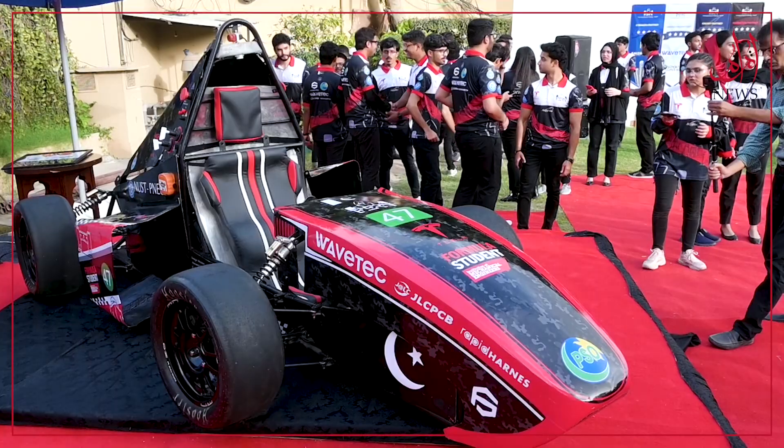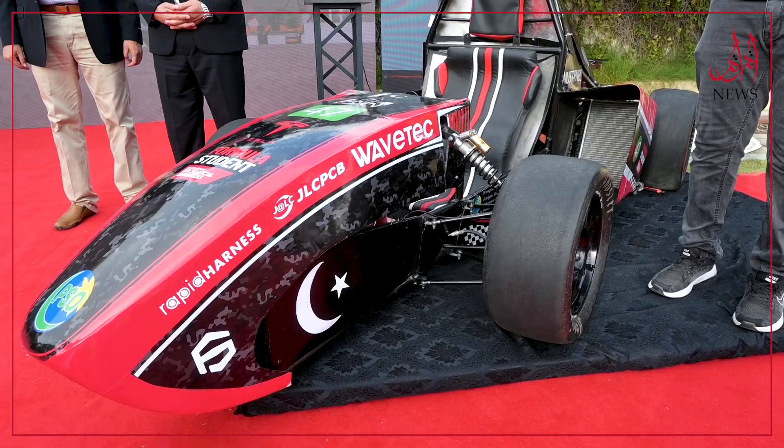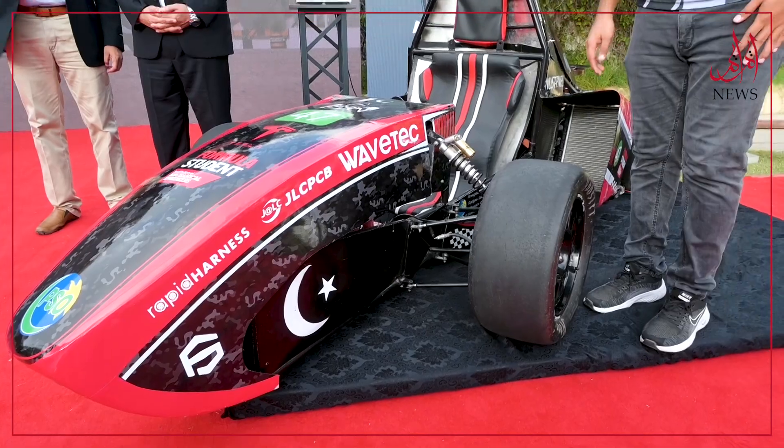This journey started in 2014. Five young minds thought about why we made a solar car. When that journey was successful, they said that formula student competitions were very common in other countries, but not in Pakistan. So they thought, why not bring formula student to Pakistan — and that it would be electric. From that year, the journey started.